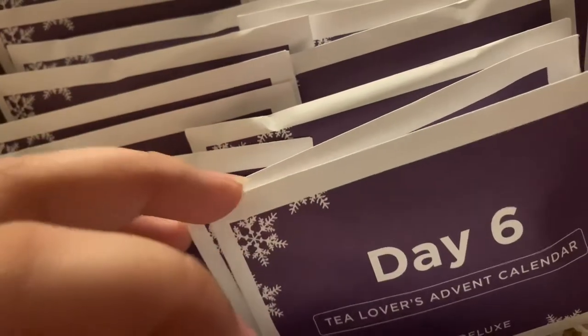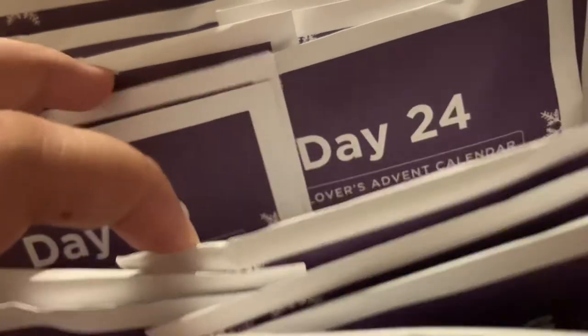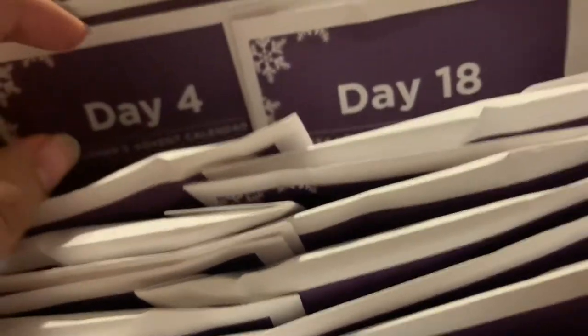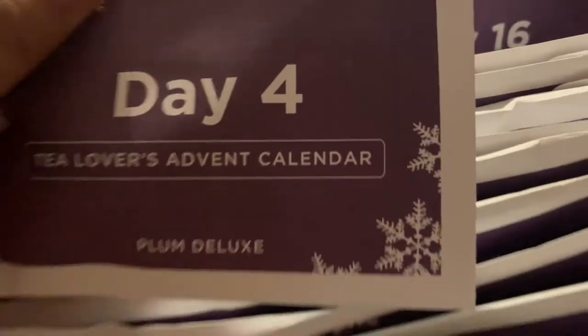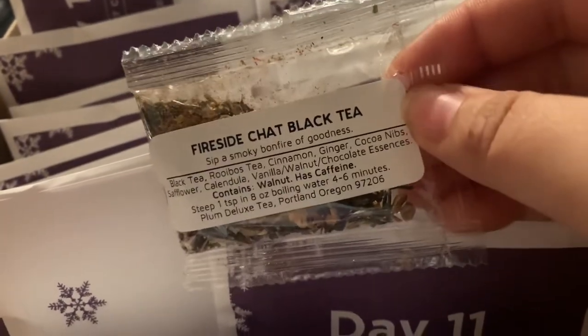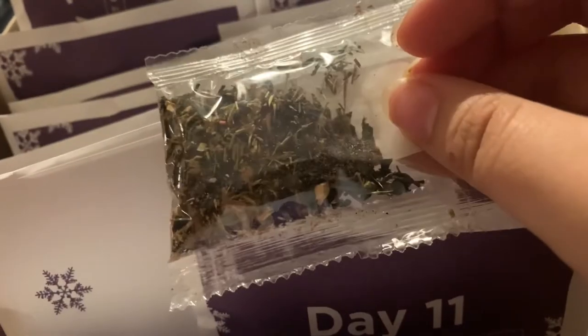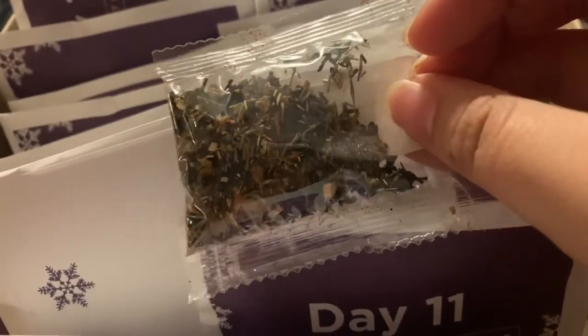Jumping right into it, the first advent we opened was the Plum Deluxe Tea Lovers Advent Calendar. Today we got Fireside Chat black tea, which is a black tea that also has rooibos, cinnamon, ginger, cocoa nibs, safflower, calendula, and vanilla walnut and chocolate essences. This one sounds really good — a nice relaxing black tea you'd have next to the fireside or fireplace.